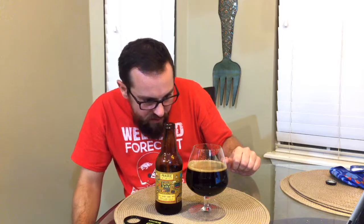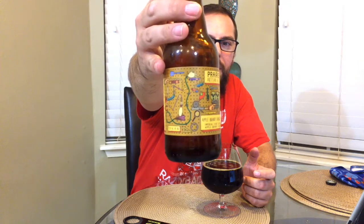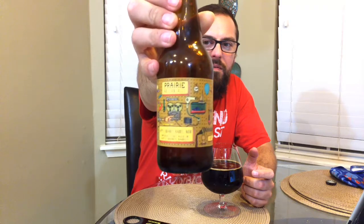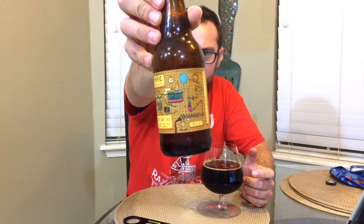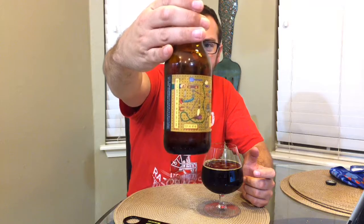Very little head on it, just ridiculous glass lacing. I mean, it's 12 percent, you'd expect that obviously. It's super thick — you can't see anything through it. It's black, just freaking motor oil in a glass.